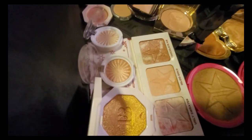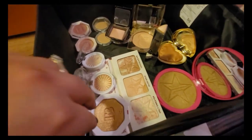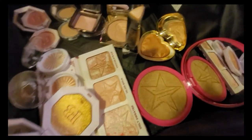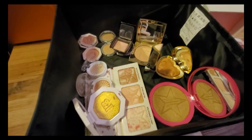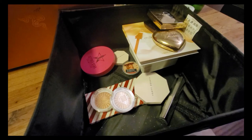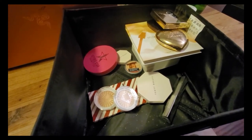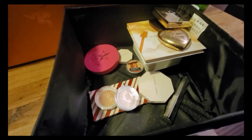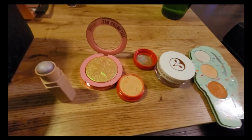Here's everything I'm keeping and everything I'm getting rid of. All the highlighters I'm keeping are laid out — they're mostly similar in tone, except the Fenty Beauty and the Jeffree Star ones. I'm keeping 14 total. I definitely need to put some in a project pan for next year — maybe the Gerard Cosmetics one, the Fenty one, or the one from The Balm.